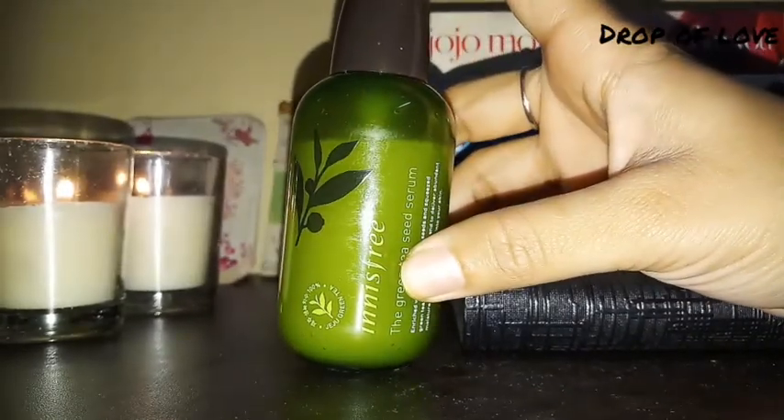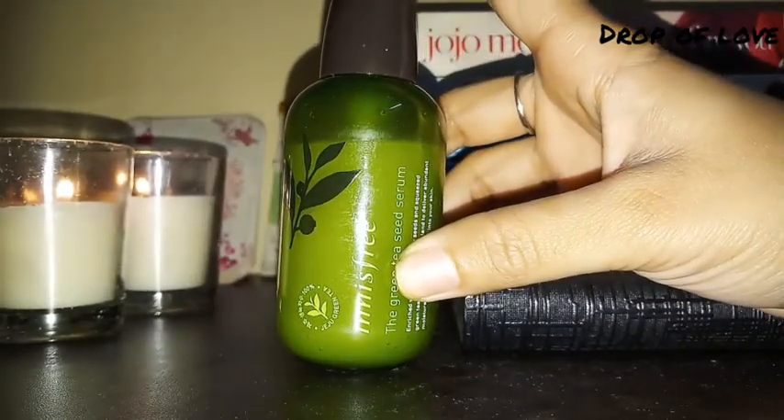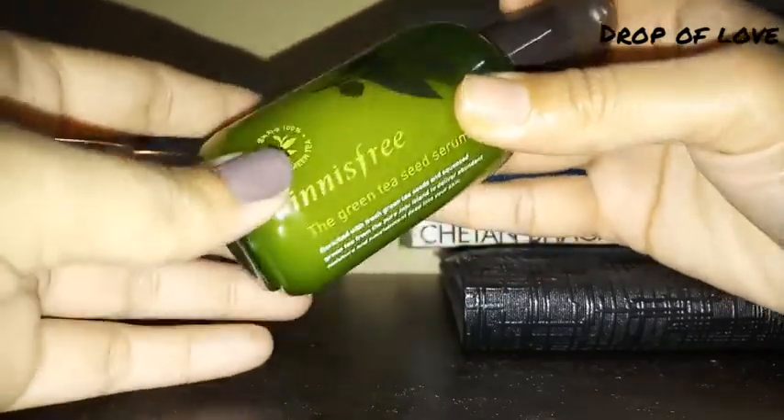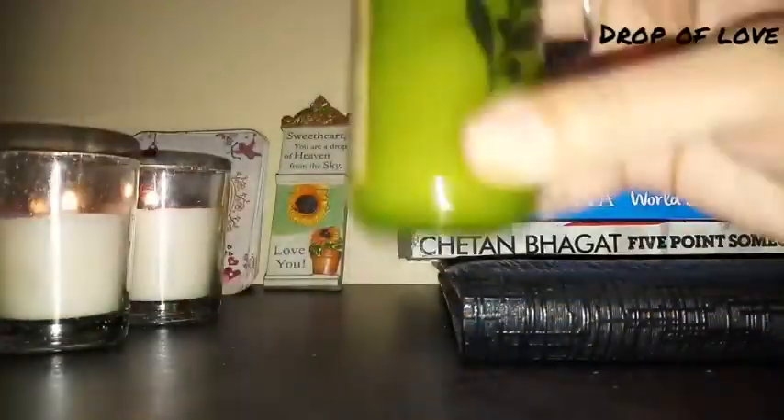I use this serum in the evening and at night. I also use it in the morning. I use it as part of my full daily routine.